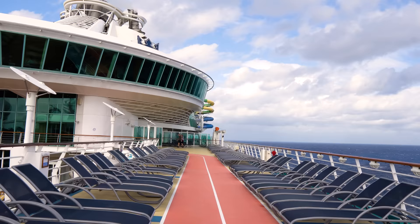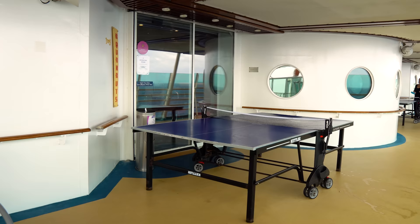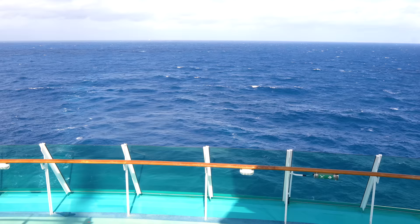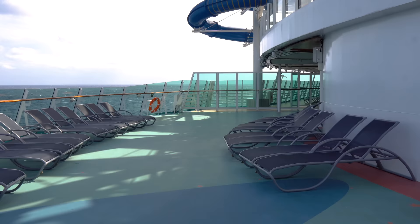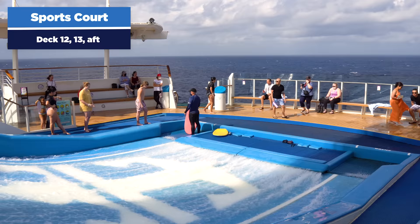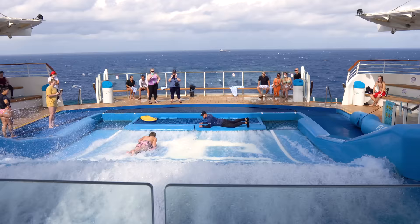Heading to the other end of deck 12, there are ping pong tables you can use throughout the day, plus ping pong tournaments during the cruise — check the cruise compass for that. Off the back of the ship is the aft view, which is relaxing. There's also seating back here many people don't know about. The aft part of deck 12 is also where you'll find all the fun activities, starting with the Flowrider surf simulator.